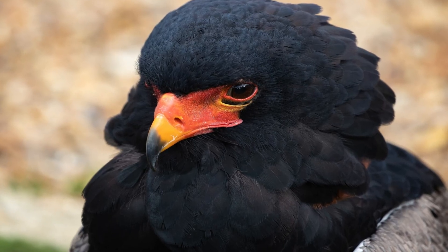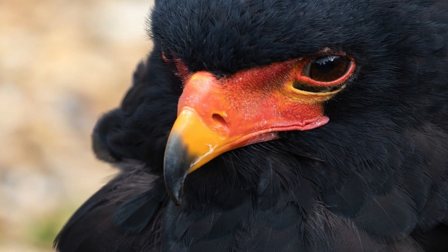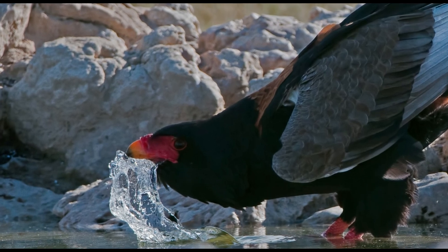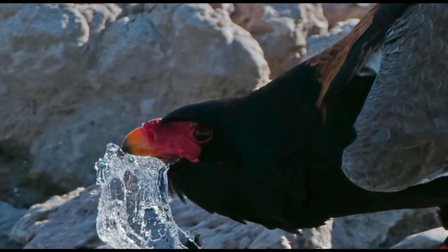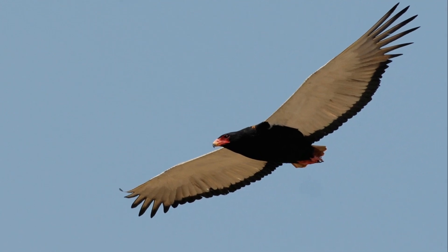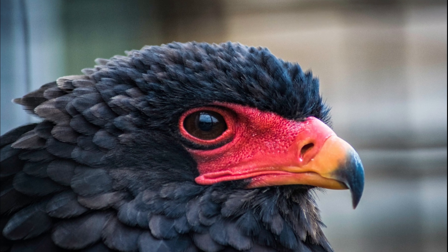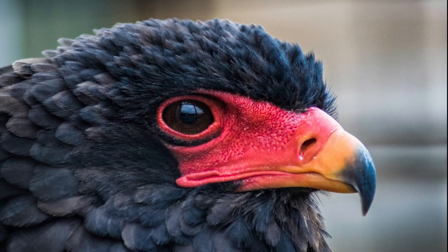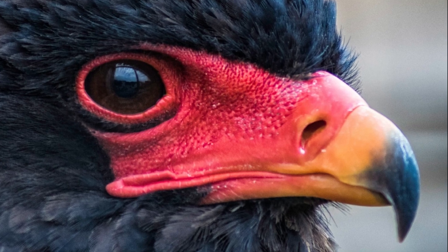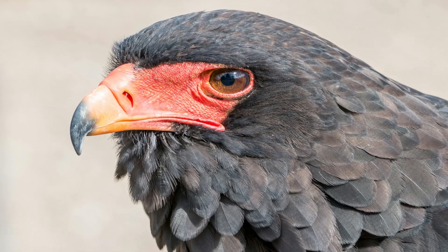Bateleurs are monogamous and typically mate for life. They build their nests high in large trees, often reusing the same nesting site for years. The female usually lays a single egg, which both parents incubate for about 55 days. After hatching, the chick is cared for by both parents, remaining in the nest for around four months before fledging. Young bateleurs continue to rely on their parents for food for several months post-fledging, gradually gaining independence.